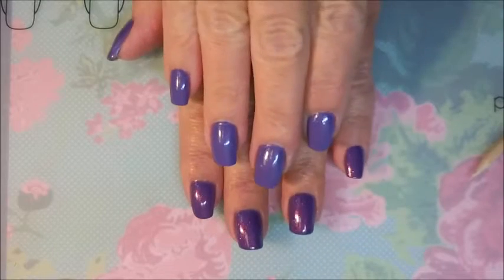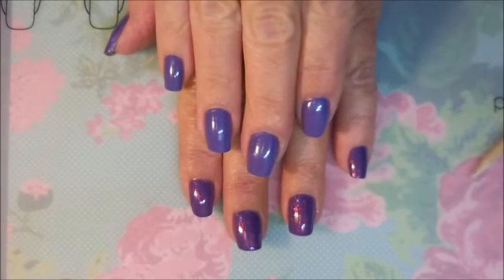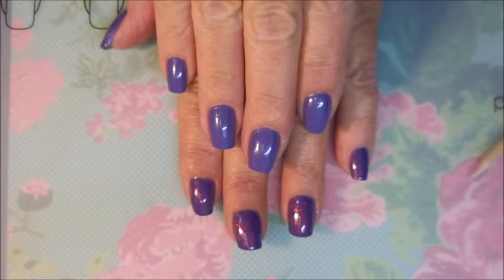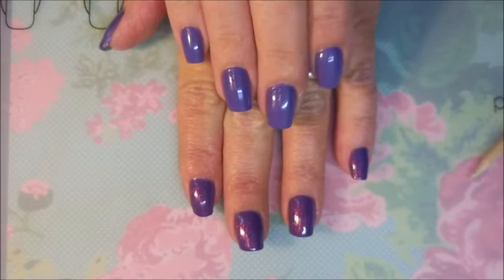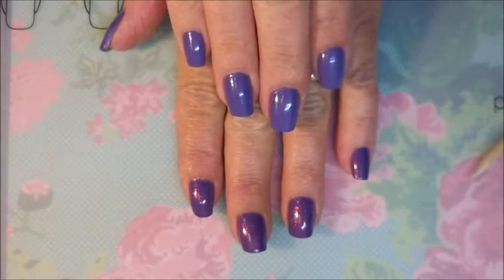I'm gonna go do my other hand because I'm actually wearing the same manicure on both hands. Look — it's pretty neat seeing the difference between the two hands. I'm gonna go put this on the other hand and we'll probably come back and do some stamping. See you in just a bit!